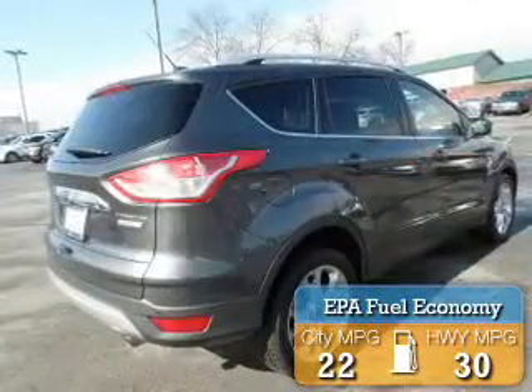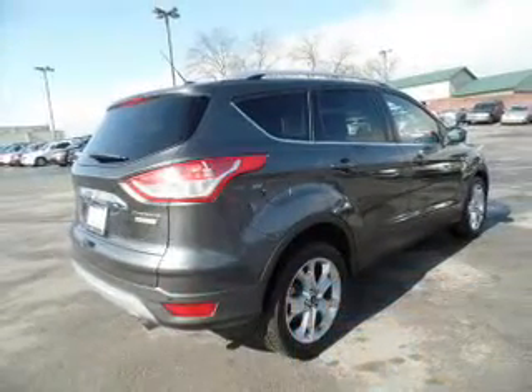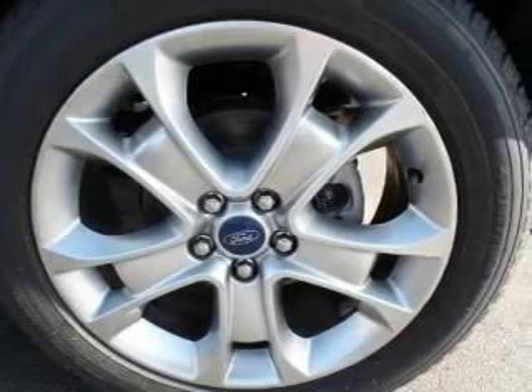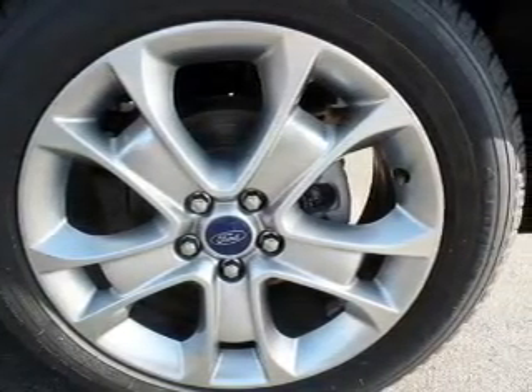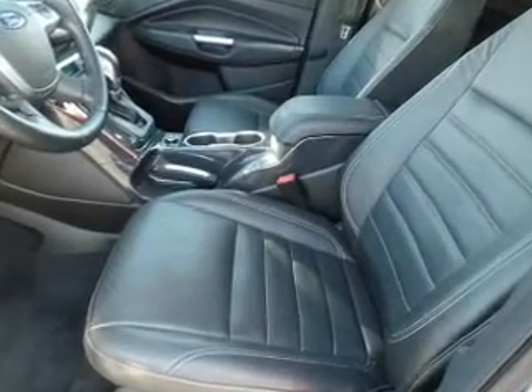Great fuel efficiency saves you money by requiring fewer trips to the gas station. The features include auto dimming mirrors, a spoiler, an alarm system, roof rails, keyless entry, power lift gate, independent suspension, brake assist, traction control, and stability control.